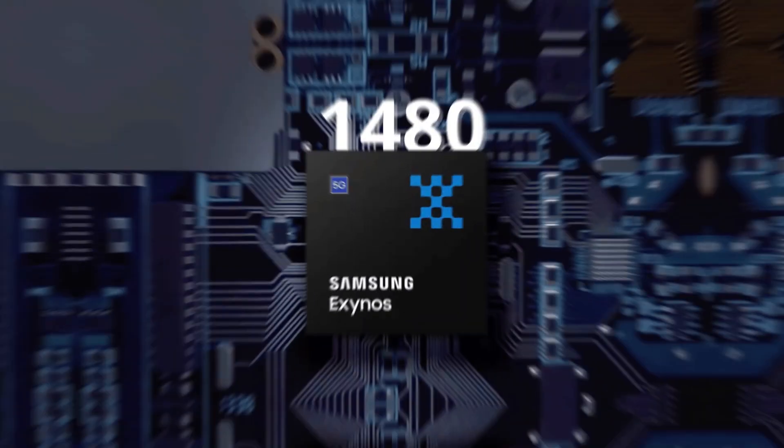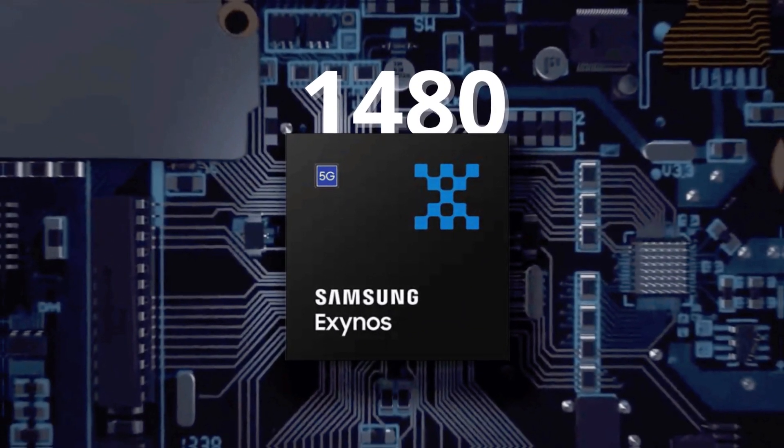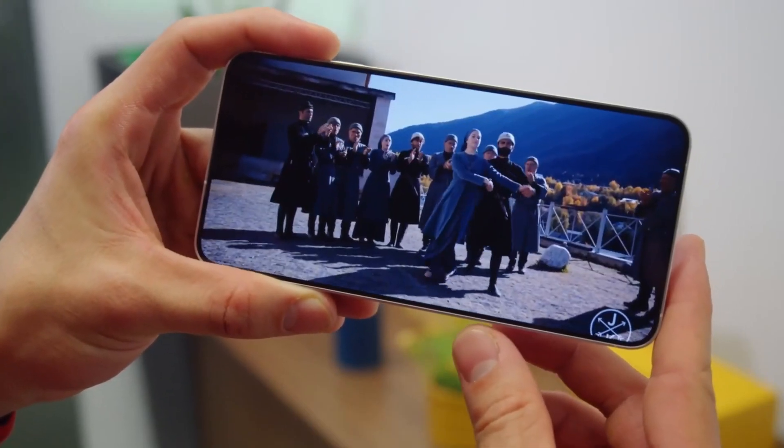Powered by an octa-core Exynos 1480 chip, it offers sufficient performance for everyday tasks and can handle gaming reasonably well.